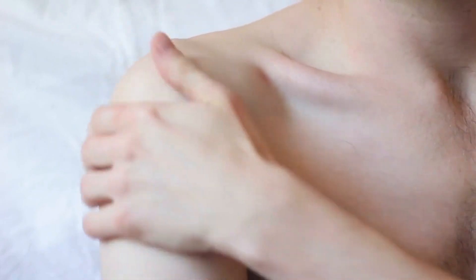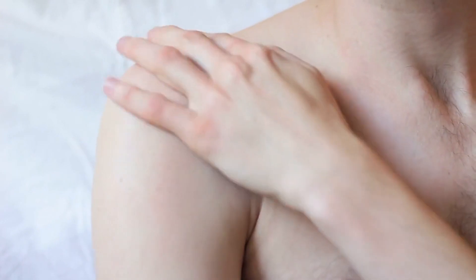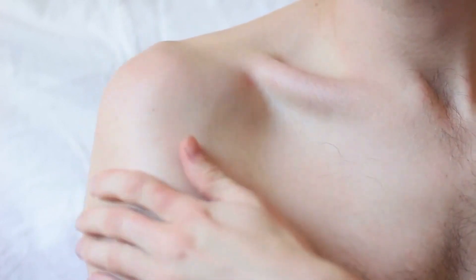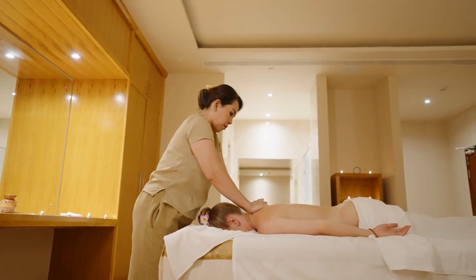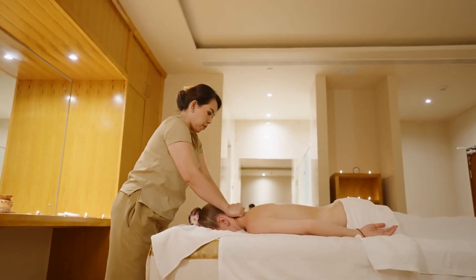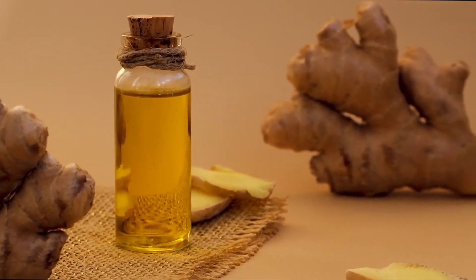Arthritis, a painful condition resulting from joint inflammation, finds relief through the natural anti-inflammatory properties of castor oil. This versatile oil can be applied as a massage oil directly to your joints and muscles, effectively easing pain. Additionally, it's believed to be effective when ingested orally.